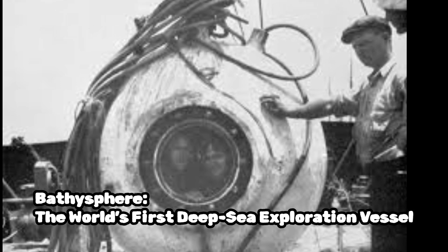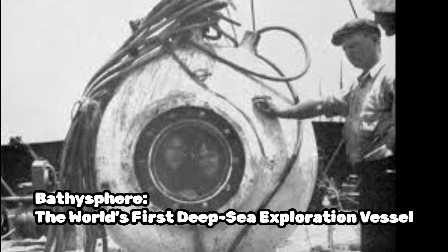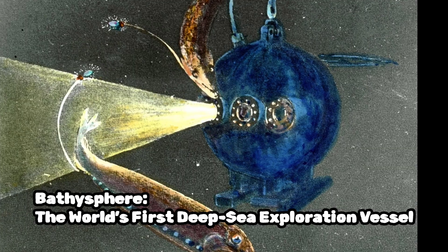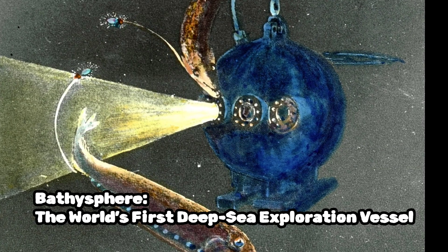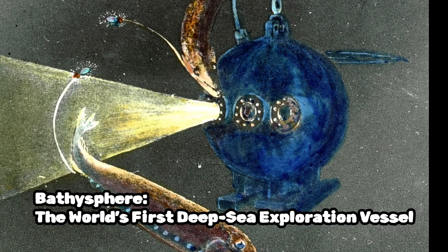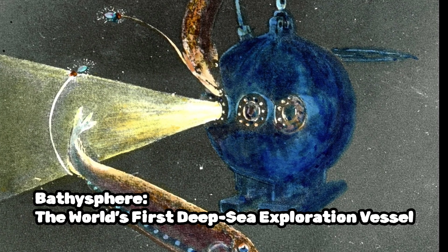To reach the desired depth, the bathysphere is attached to a cable, which is connected to a winch system on a surface vessel. The cable allows for the controlled descent and ascent of the bathysphere. Communication and life support systems are also integrated into the bathysphere to ensure the safety and well-being of the occupants during their underwater exploration.